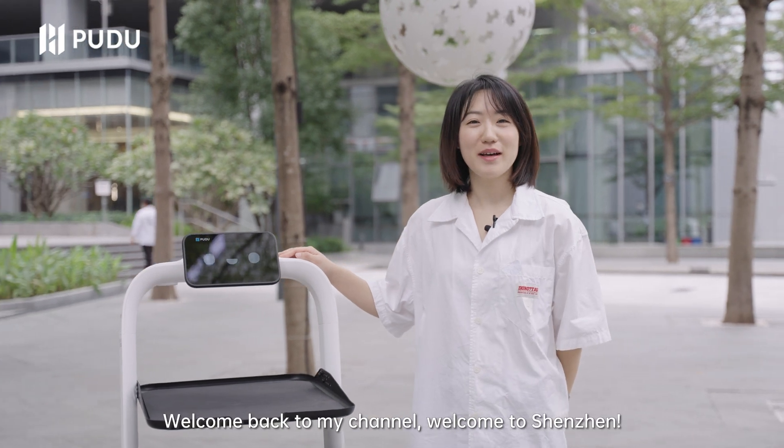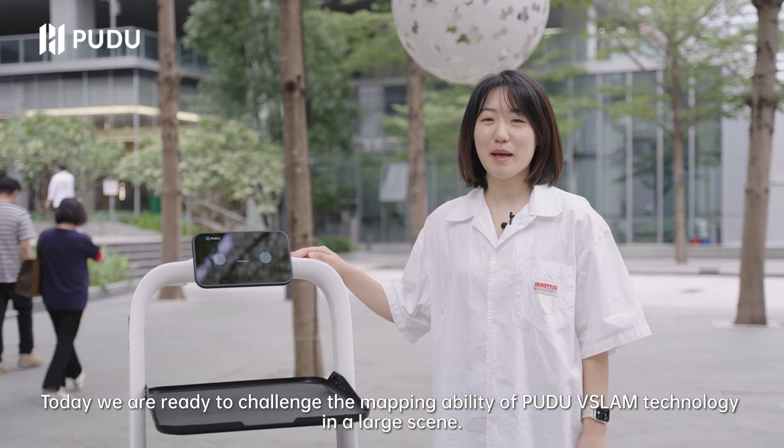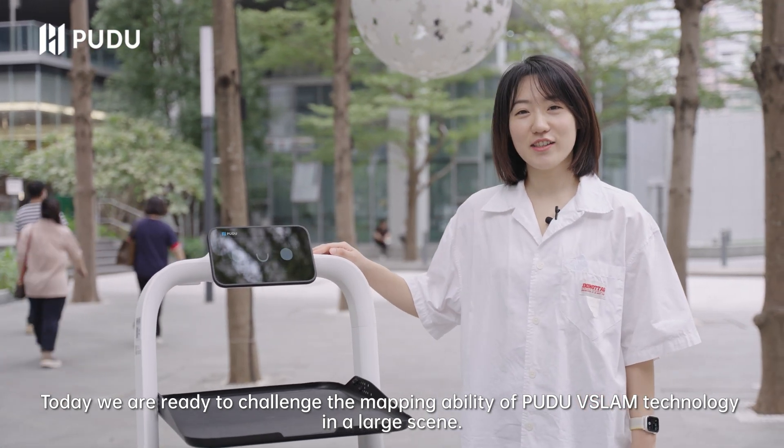Hi guys, this is Sherry. Welcome back to my channel, welcome to Shenzhen. Today we are ready to challenge the mapping ability of VSLAM technology in large scenes.